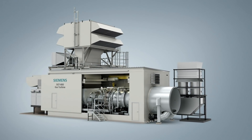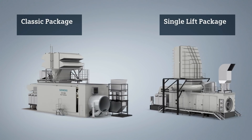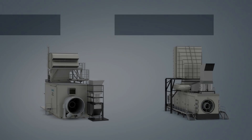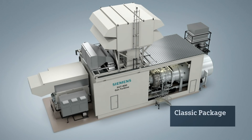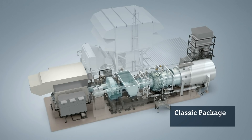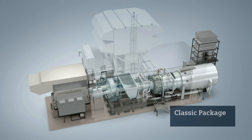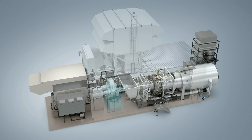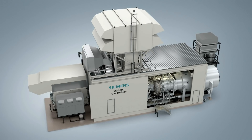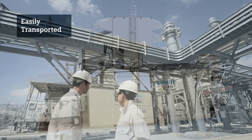To increase the flexibility even further, and in order to meet the individual requirements of a customer, we have developed two different packages: the classic package and the single lift package. The classic package incorporates the gas turbine and the gearbox on a single base frame, with the mechanical auxiliary systems mounted on an external skid placed close to the gas turbine. As an alternative, the gearbox can be placed directly on the foundation for reduced transport weight. This classic package is easily transported and installed at site.